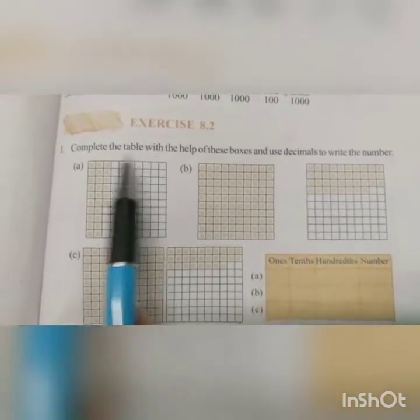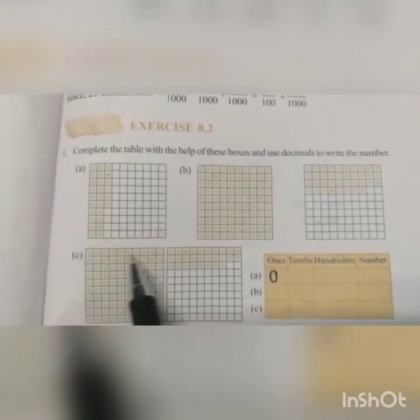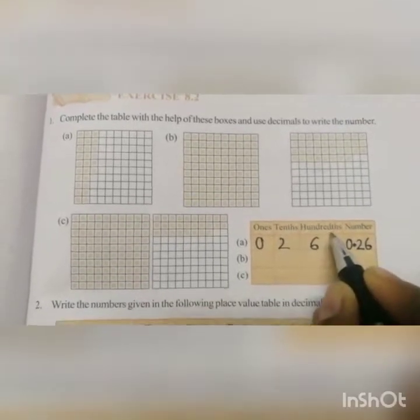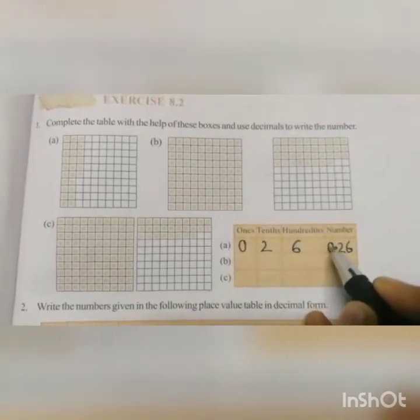Here in this question, this box is not completely shaded. So in the ones place we write 0. And this box contains 100 squares. Out of these 100 squares, 26 are shaded. So here in the tenths place you write 2, because there are 2 tenths. And in the hundredths place you write 6. So the number is 0.26, because in the whole number part 0 comes. So we write 0, then put decimal, then write 2 and 6. Hence the number is 0.26.